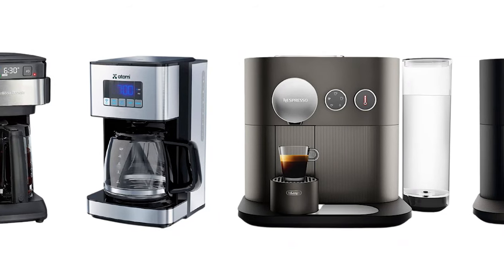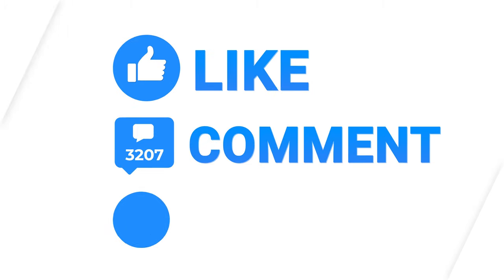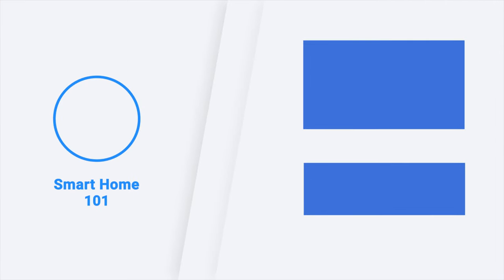So this was our list of the 5 best smart coffee makers for you. Thanks for watching this video. Like, comment, and share with your friends if you have found this video helpful. Subscribe to our channel if you want more videos like this on your feed.